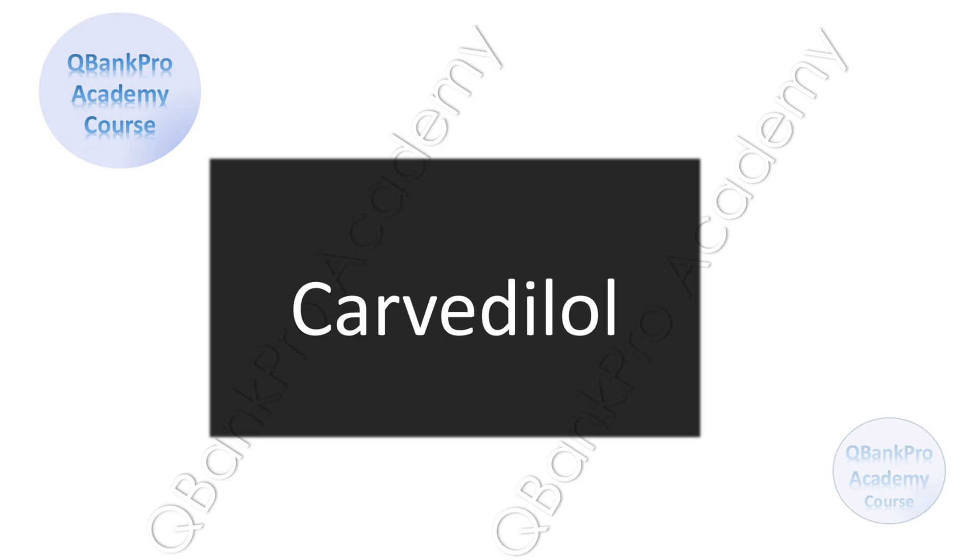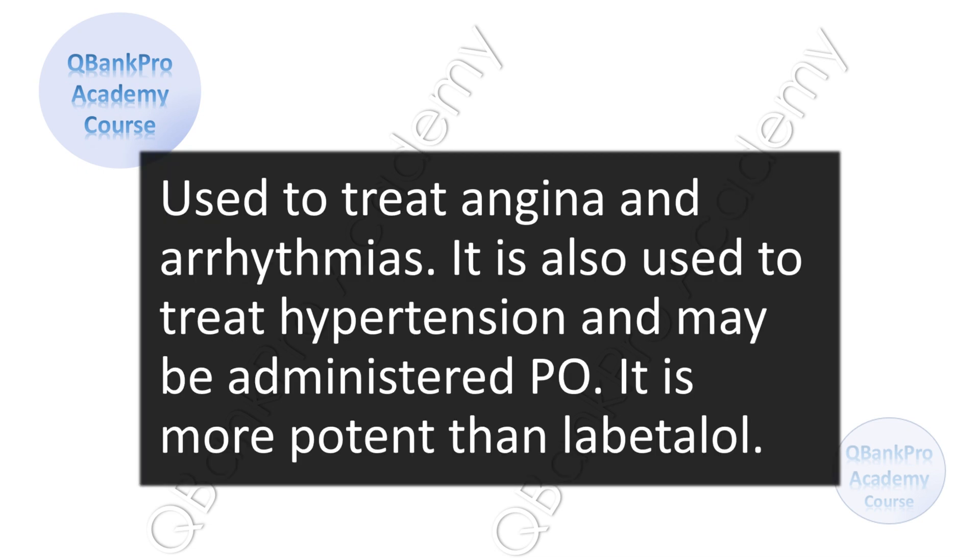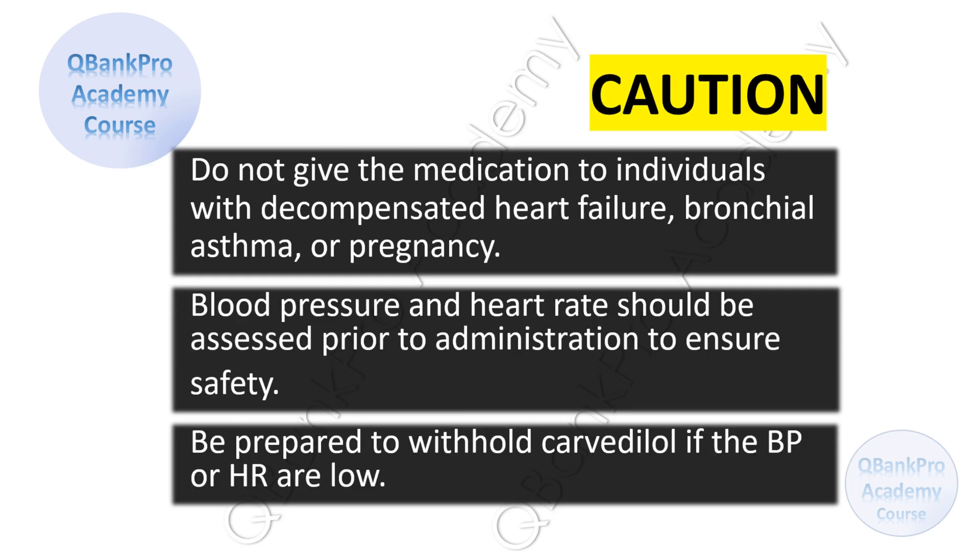The correct answer is carvedilol. Carvedilol is used to treat angina and arrhythmias. It is also used to treat hypertension and may be administered PO. It is more potent than labetalol. There are some cautions when administering carvedilol, such as do not give the medication to individuals with decompensated heart failure, bronchial asthma, or pregnancy. Blood pressure and heart rate should be assessed prior to administration, and be prepared to withhold carvedilol if the blood pressure or heart rate are low.